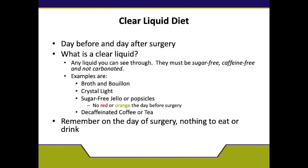The day before surgery, you will switch to a clear liquid diet — whatever you can see through. You will not drink your protein shakes. You will drink sugar-free, caffeine-free, and non-carbonated liquids. This will include broth, Crystal Light, sugar-free Jello and popsicles — nothing red or orange so it doesn't look like you're bleeding — decaf tea, and decaf coffee. And remember, on the day of surgery, nothing to eat or drink.